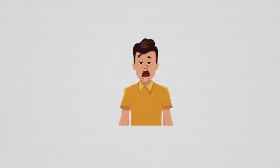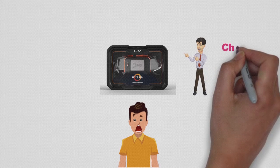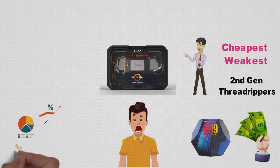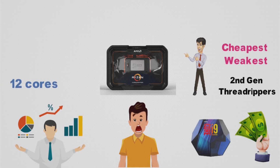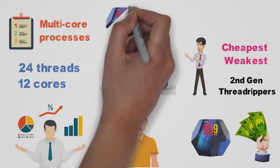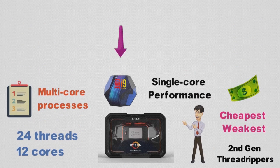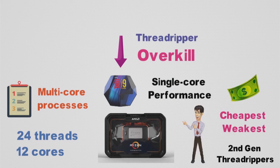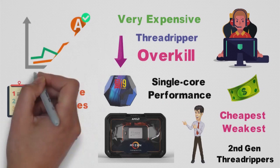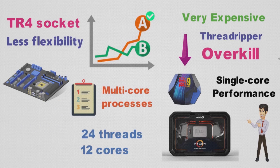For the final pick, we have a real monster: the Ryzen Threadripper 2920X. This CPU is a downright beast, and while it's actually the cheapest and weakest of the second-generation Threadrippers, it's even pricier than Intel's i9-9900K. With a total of 12 cores and 24 threads, it is the best CPU in this video when it comes to multi-core processes. Of course, the i9-9900K offers better single-core performance and is also cheaper this time around. But much like the i9 and any other pricier Threadripper, this CPU is overkill for the vast majority of gaming PCs. It is very expensive, more power-hungry than your average desktop CPU, and also uses a special TR4 socket, which limits flexibility when it comes to both the choice of motherboard and any potential future upgrades.